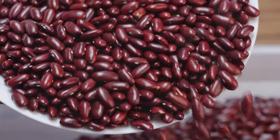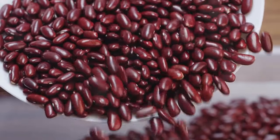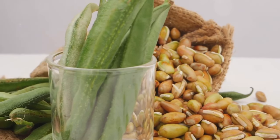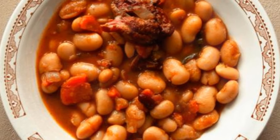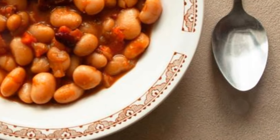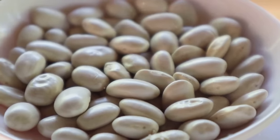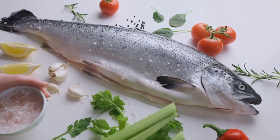White beans are an excellent source of both fiber and protein, which helps regulate digestion, promote satiety, and contribute to overall heart health. The combination of potassium, fiber, and protein makes white beans a fantastic addition to any diet, especially for those looking to manage their blood pressure naturally. You can add them to soups, stews, salads, or even blend them into dips and spreads. They're also a great source of plant-based protein, making them a fantastic option for vegetarians and meat eaters alike.